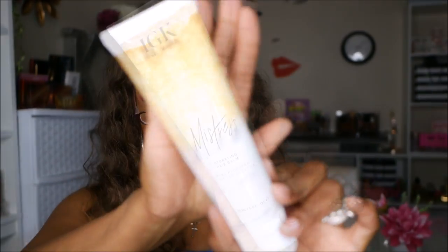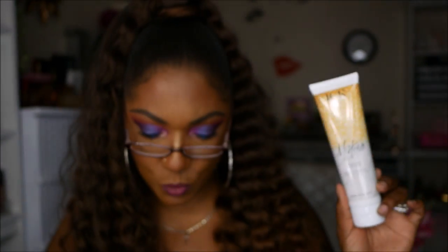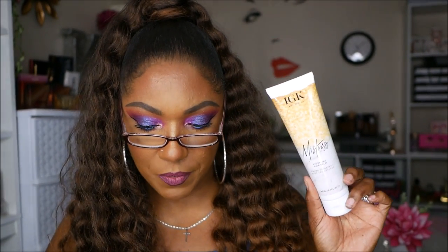Next I have something from IGK New York — the Mistress Hydrating Hair Balm. They just got my box all wrong, because I tell them I don't want any hair products — nine times out of ten they're not going to work for me. It's a very big, full-size product — a leave-in conditioning balm that won't weigh your hair down. It retails for $29. That's the shortest description Boxy Charm has ever written.